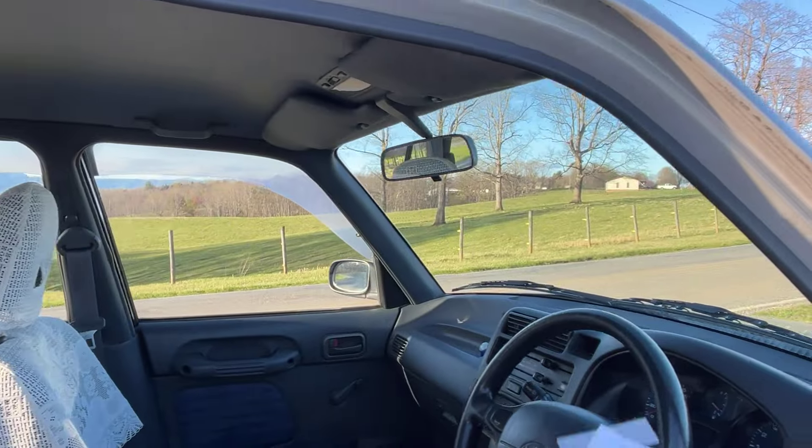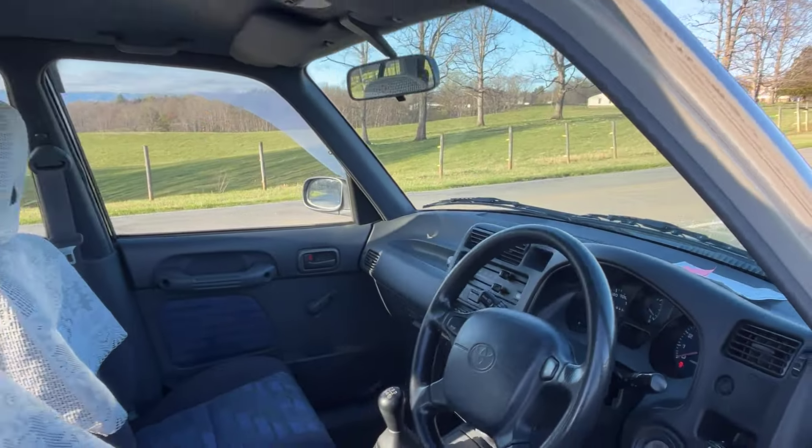This is going to be a video of the RAV4. Tina, the RAV4 does not smell in the least bit like cigarettes — I know that was very important — so it smells not at all like cigarettes. And the air conditioning is icy cold. I'm going to start by showing you under the hood.